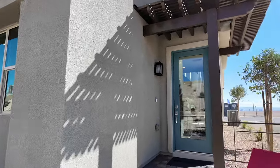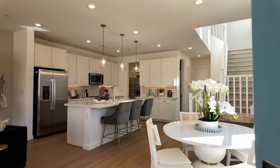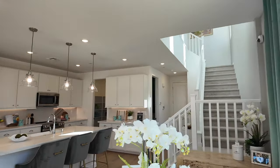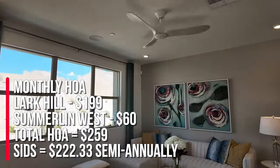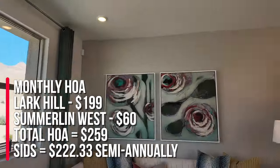That's just the base price and does not include your lot premium, structural options, or upgrades. There are a total of 105 home sites and this is not a gated community. There are going to be two different HOAs — Lark Hill HOA of $199 and Summerlin West HOA of $60, so a total of $259.